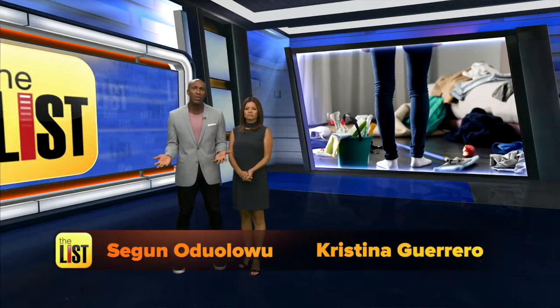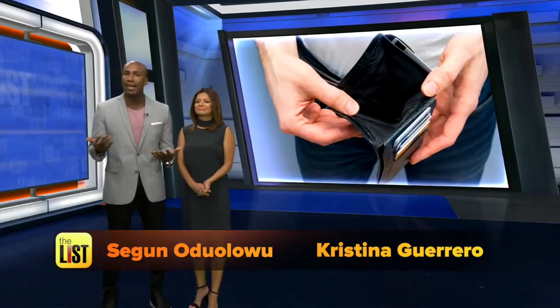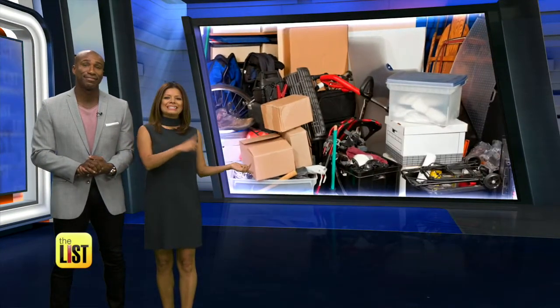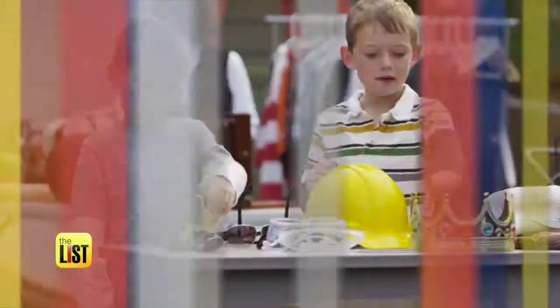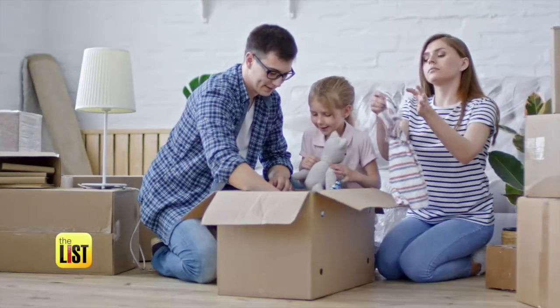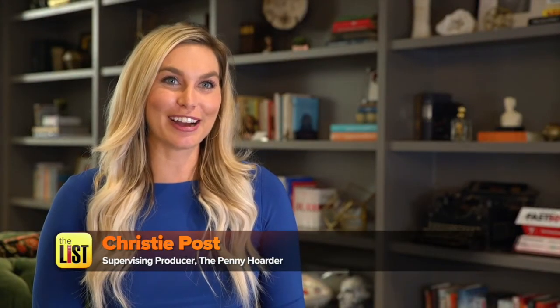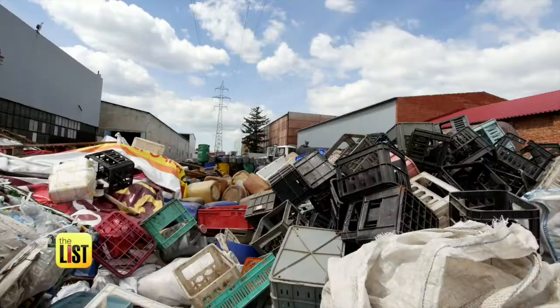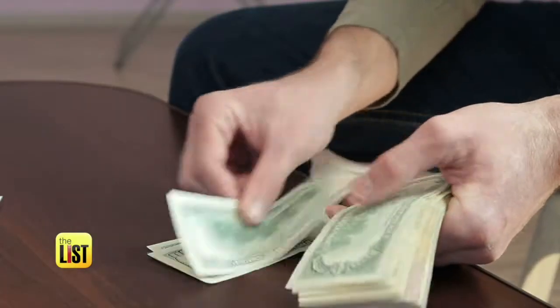A couple of problems almost everyone has: too much stuff, not enough money. So how about killing two birds with one stone and selling that useless clutter that's clogging up your home? Turning odds and ends into dollars and cents is on the top of the list. You've probably heard that one person's trash is another person's treasure, and it's about time you got your hands on some of that treasure. Christy Post from The Penny Hoarder is here to help you turn that trash into cash.